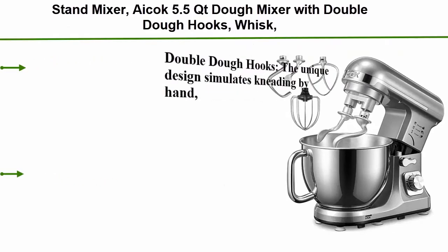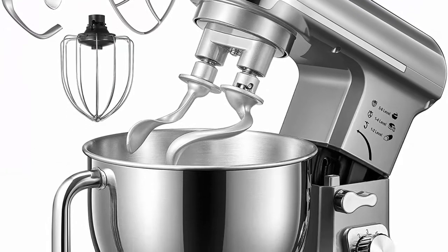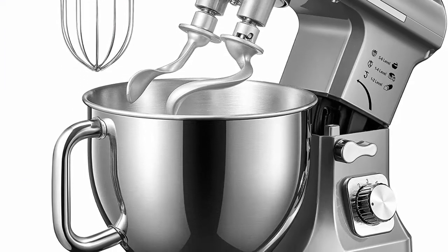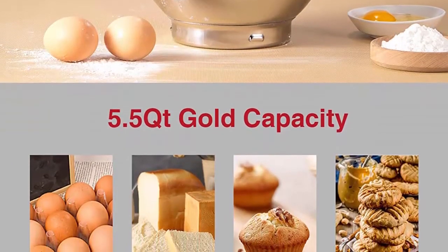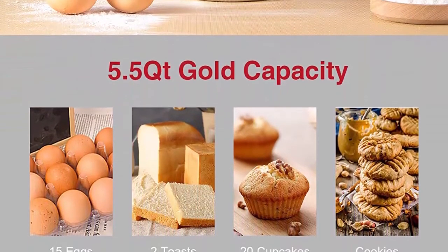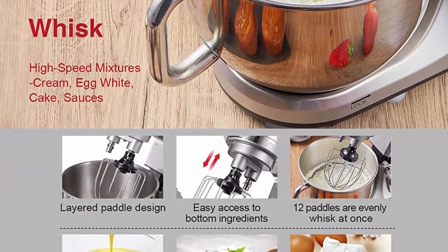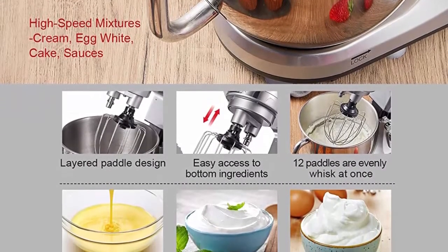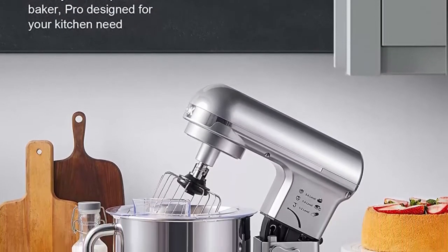Top 8: ACOC 5.5 QT dough mixer with double dough hooks, whisk, beater, stainless steel bowl, 6-speed tilt-head food mixer, kitchen electric mixer with pouring shield, silver. The unique design simulates kneading by hand; the planetary-style mixer with double dough hook kneads heavier yeast dough easily and quickly. 360-degree mixing action gives complete bowl coverage. The 5.5 QT stainless steel bowl with comfortable handle offers enough capacity. Multipurpose accessories included: double dough hooks, a flat beater, a wire whisk and a splash guard.